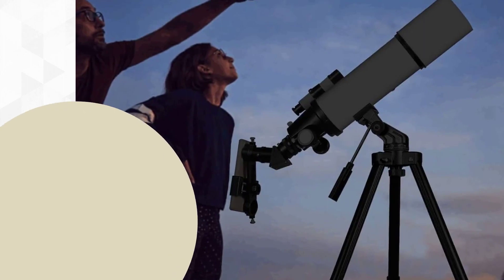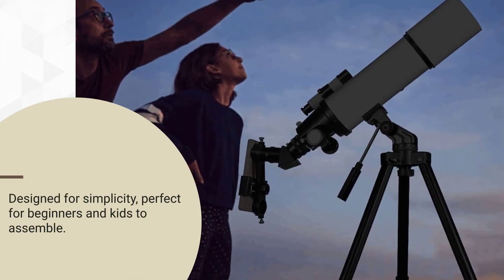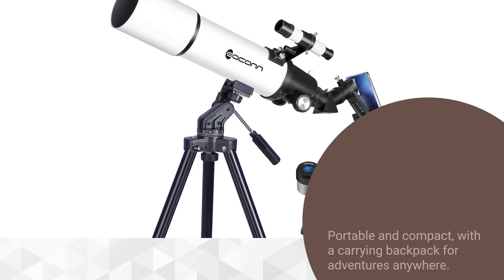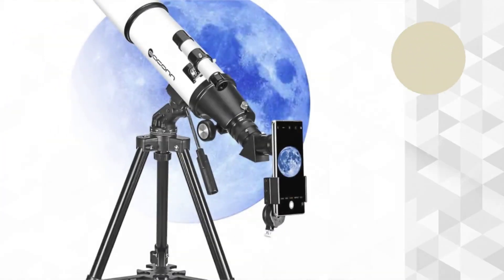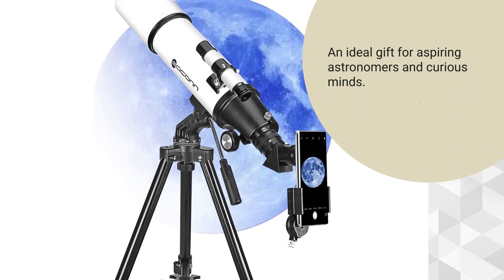Designed for simplicity, perfect for beginners and kids to assemble. Portable and compact, with a carrying backpack for adventures anywhere. An ideal gift for aspiring astronomers and curious minds.